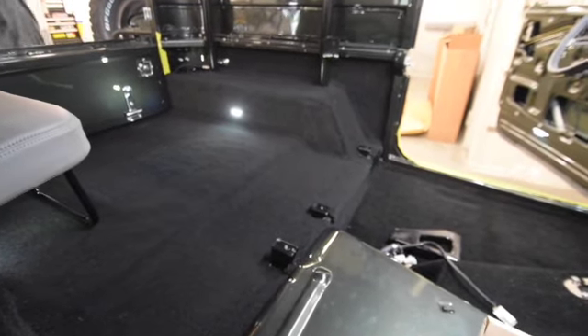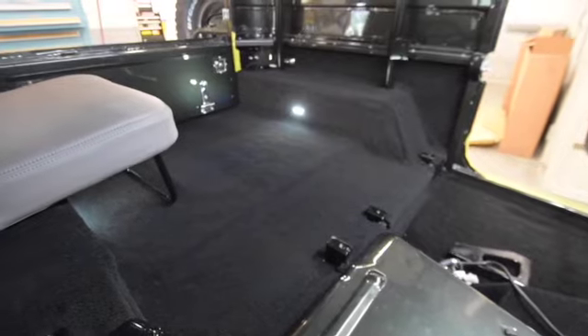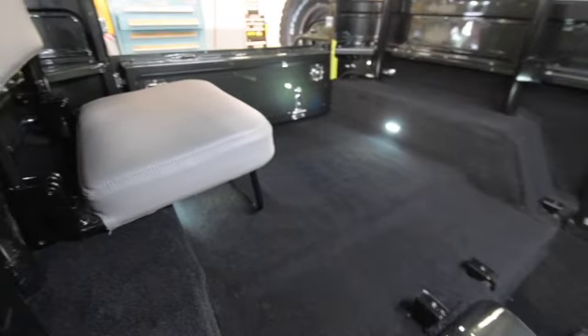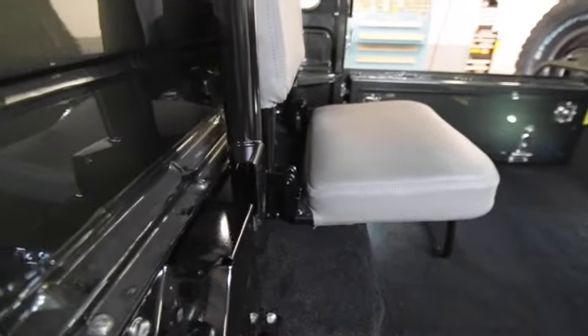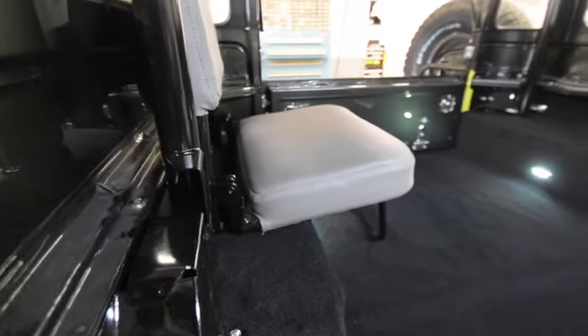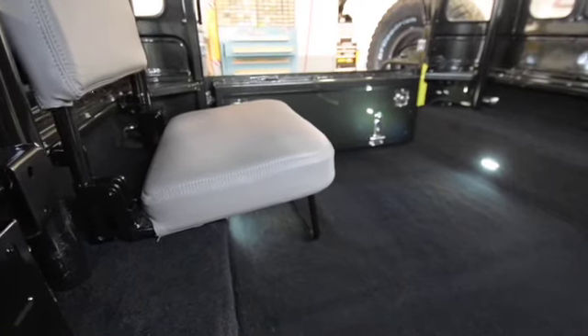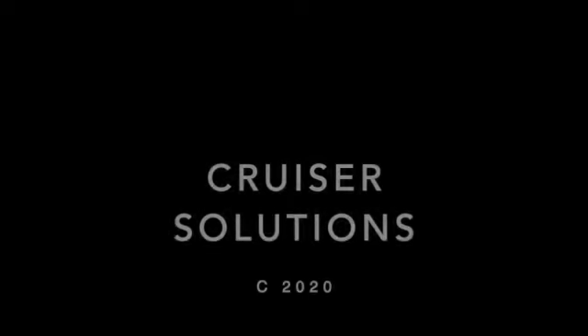You can see here that we have a lot of the carpeting installed and it looks super sharp. We have one jump seat installed as well and the roll cage is in. So a lot of progress over the last couple of days here with hush mat, synthetic jute, and carpeting.